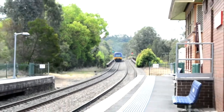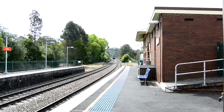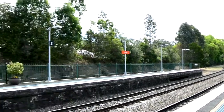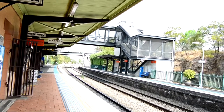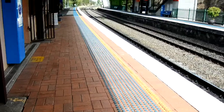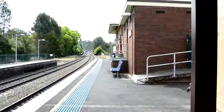So this is a look at Picatin Station facing towards Moss Vale and Goulburn, and facing towards Sydney. As you can see, Picatin has the tactiles running all along the platform and the orange station signs.